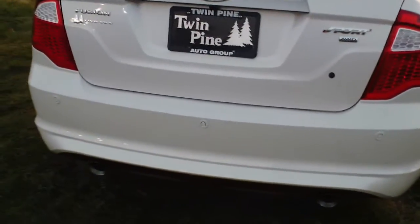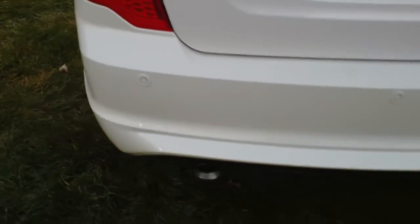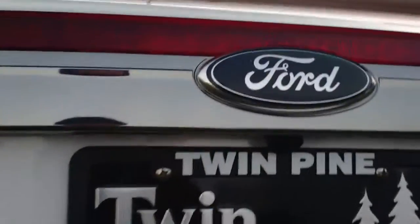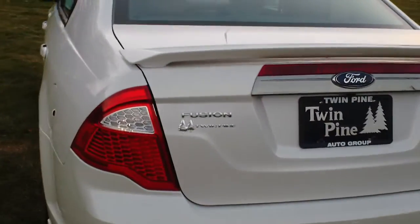It is a six cylinder motor, all wheel drive, has the dual exhaust, your backup sensors in the bumper, as well as a backup camera which shows up in the navigation screen, which we'll take a look at in a minute.